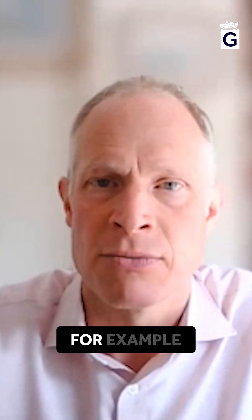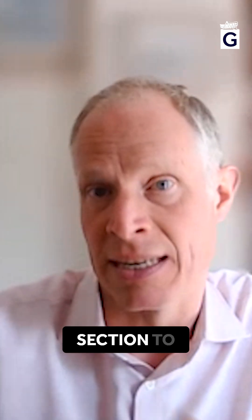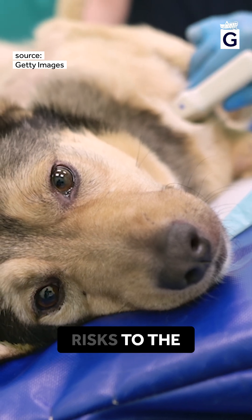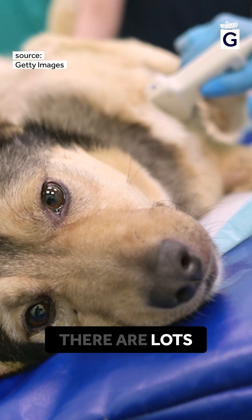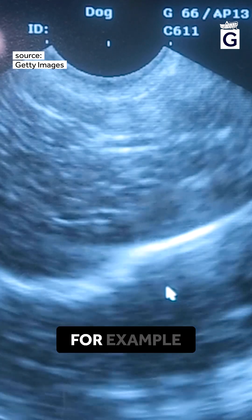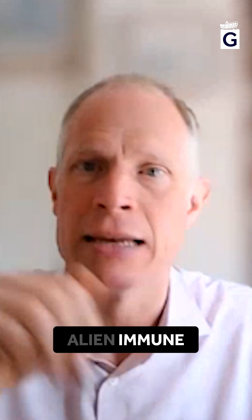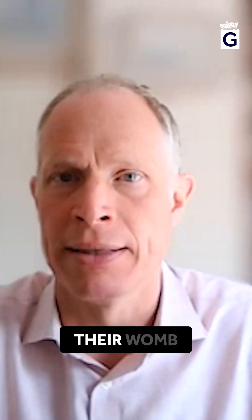In this particular case, they birthed the puppies using caesarean section to avoid potential damage during birth. These kinds of risks to the surrogate are actually quite high. There are lots of risks about reactivity, for example, between the mother's immune system and this slightly alien immune system of the animal growing in their womb.